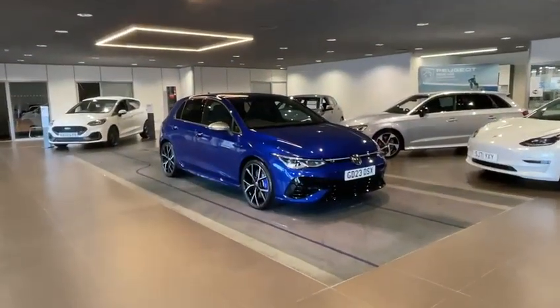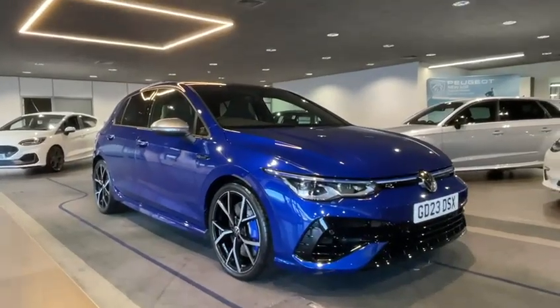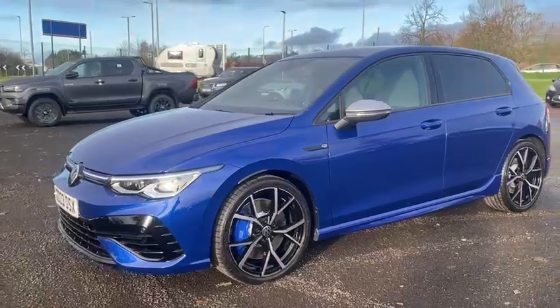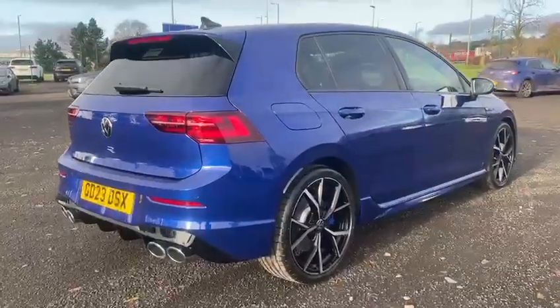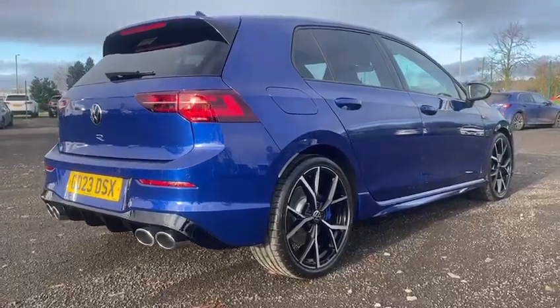Fresh off the line with delivery mileage, the Golf R shines in its iconic lapis blue. Every inch of the Golf R screams performance, from its sleek aggressive bumpers and performance rear spoiler to the four-motion four-wheel drive system and front differential lock, which promises an exhilarating ride and control.